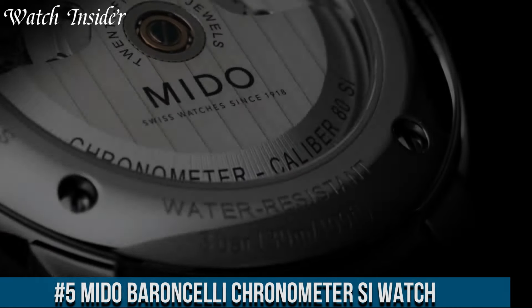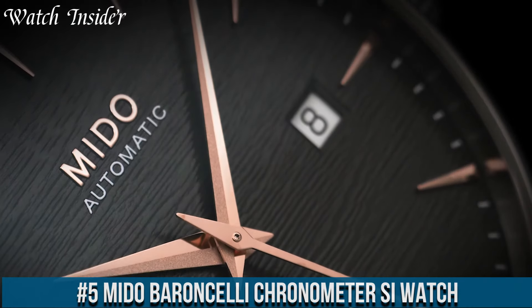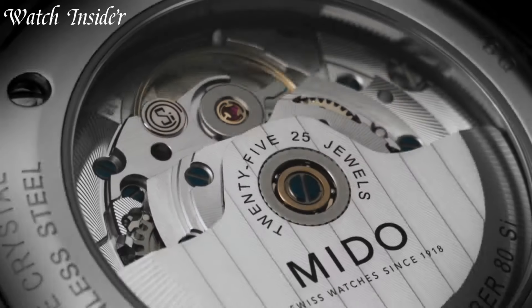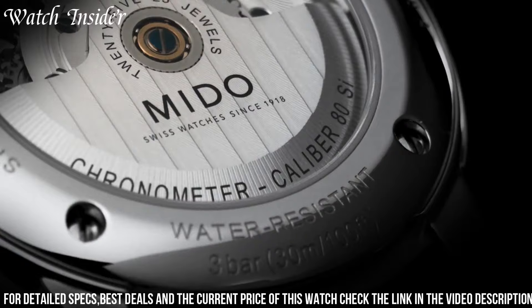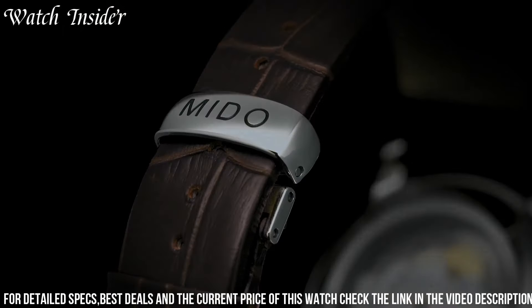Mito Barranceli Chronometer XI — a timepiece that blends classic elegance with innovative technology. This watch showcases Mito's commitment to precision and style. The Barranceli Chronometer XI features a stainless steel case and a sleek black leather strap, exuding sophistication and refinement. Powered by the COSC-certified Chronometer XI movement, it ensures exceptional accuracy and performance.